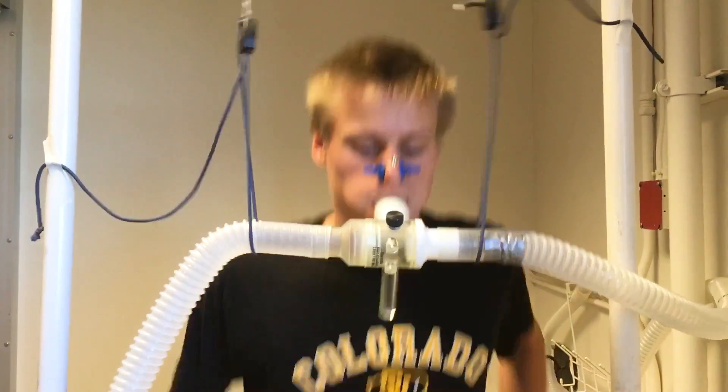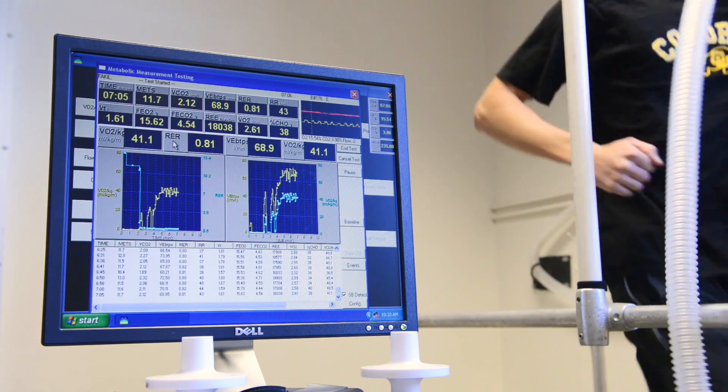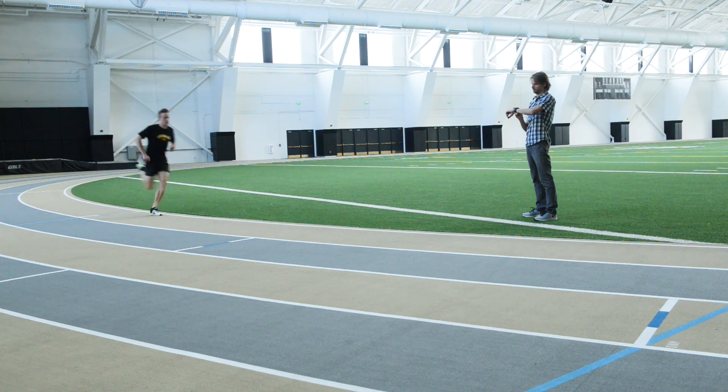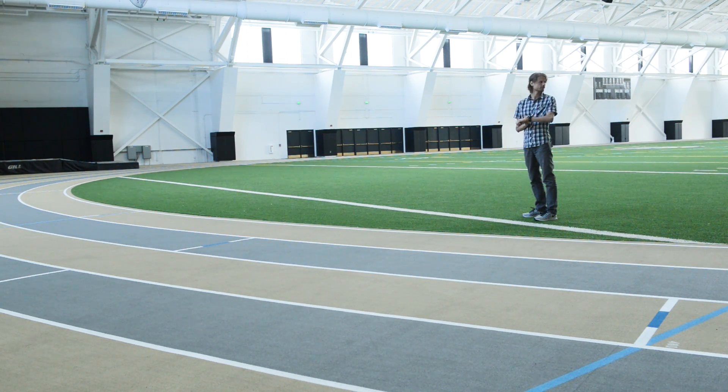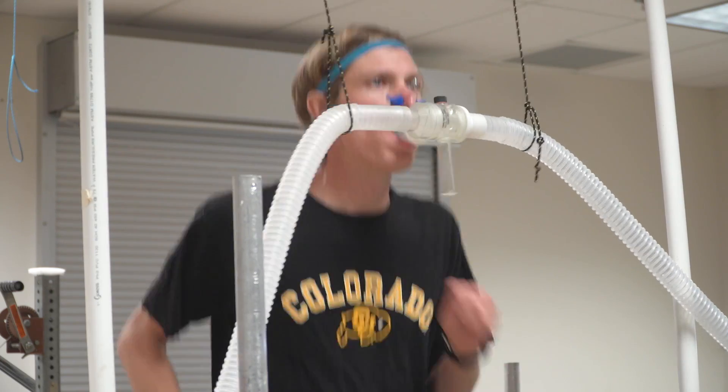We can calculate that this shoe is going to improve running performance by somewhere between three and four percent. The world record now is just under two hours and three minutes, and if we can enhance performance by three percent, that theoretically should get a runner well under two hours.